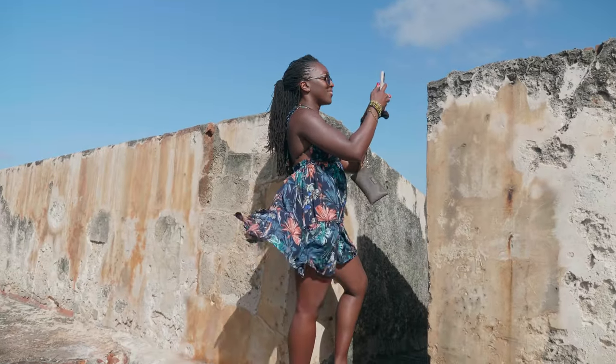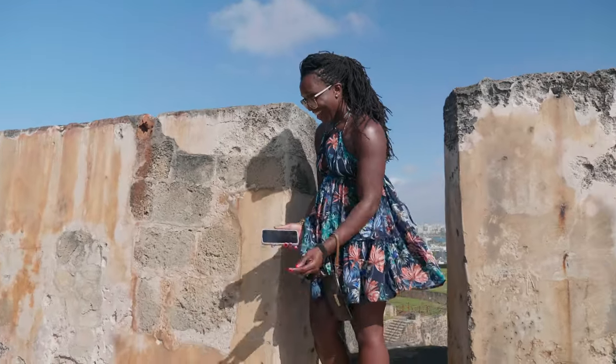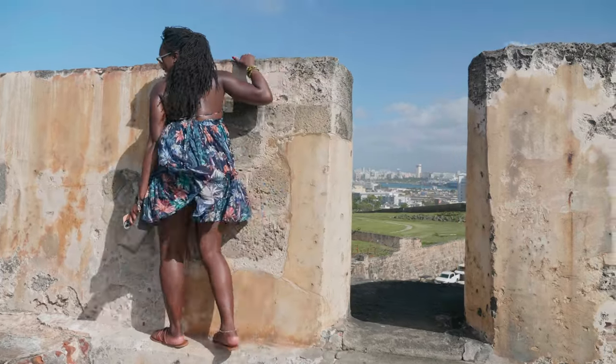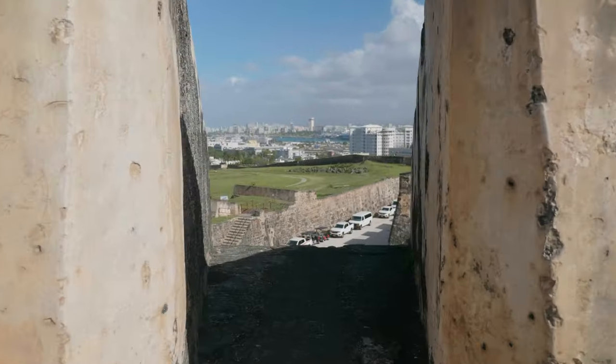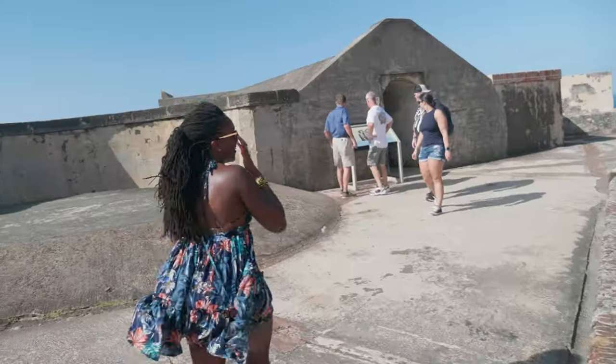This is a behind-the-scenes look at what she does to get the shot for Instagram — dress blowing up and everything. There are days where it's like, if she fell, goodbye! But did you get it? That's all that matters.